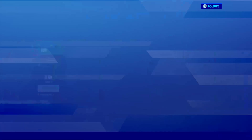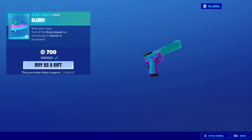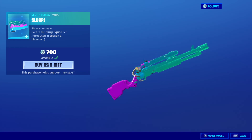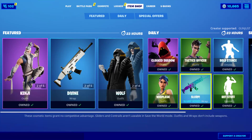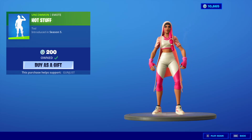Whiplash is back. The Slurp Wrap is back. I feel like nothing in the shop is unique at all tonight — kind of a shame, but I would expect us to get an update on Tuesday, by the way. I don't know 100% if that is actually going to happen, but I would assume we are.